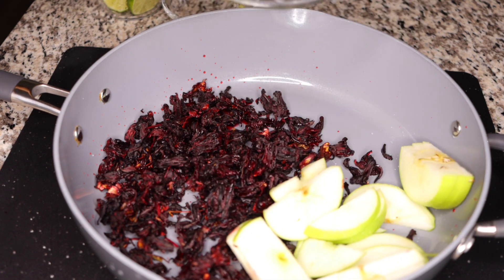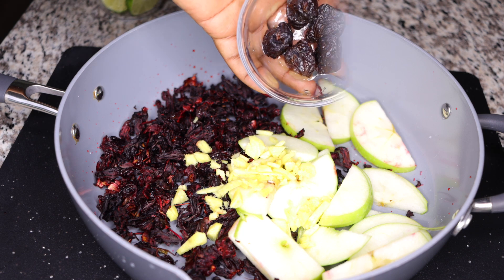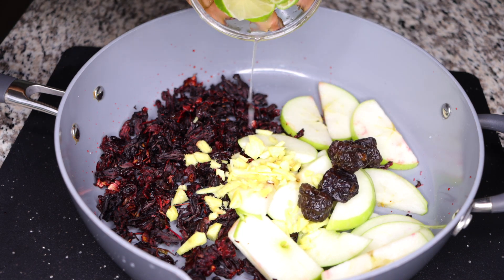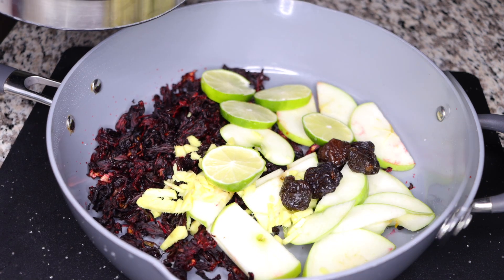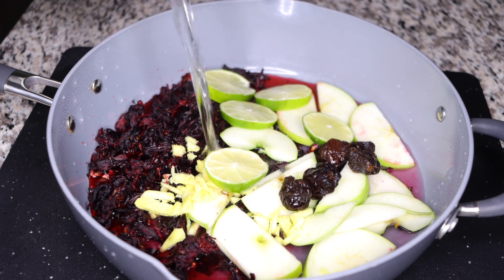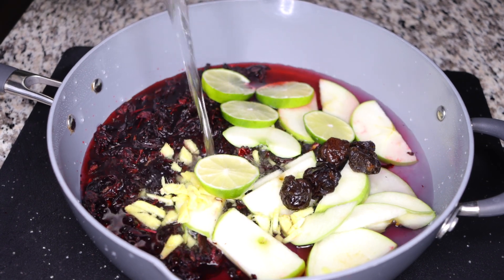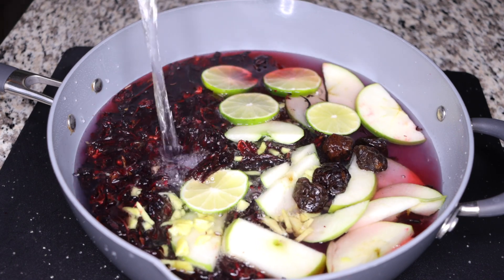In case you missed it — this is: a handful of hibiscus leaves, one cup of hibiscus leaves, one apple, a thumb size of ginger, five prunes, and your lemon or lime. Add six cups of water to boil this tea.